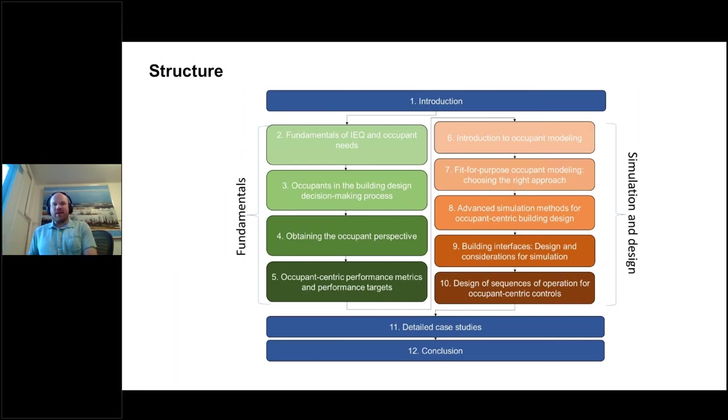There are 12 chapters. The first half looks at the fundamental questions: what are the needs of occupants, how do we get those needs, how do we acquire them for unique occupants, and how do we bring that into the design process? The second half is all about occupant modeling and simulation — more advanced modeling to improve the design process and get better information before making design decisions. Then there are two chapters on occupant interfaces and controls, and finally we conclude with detailed case studies.